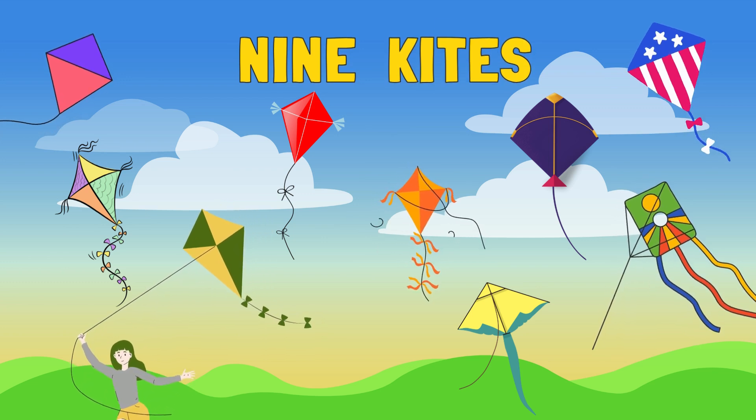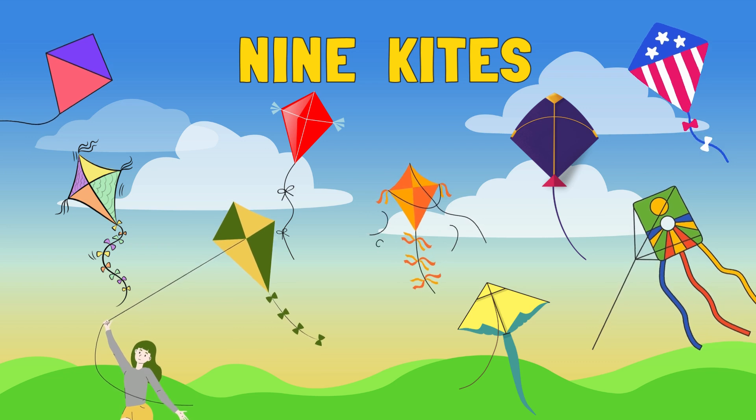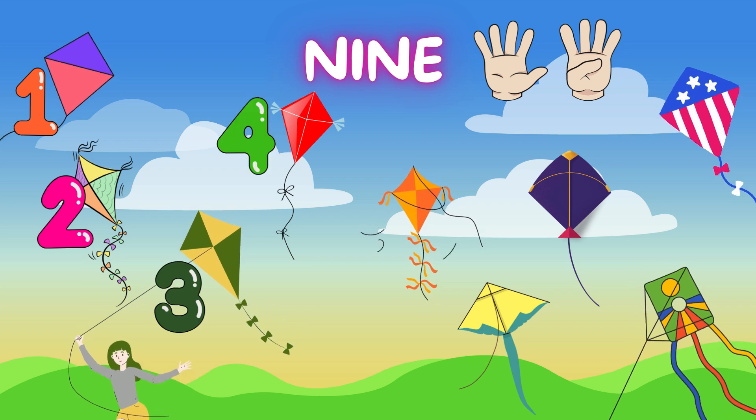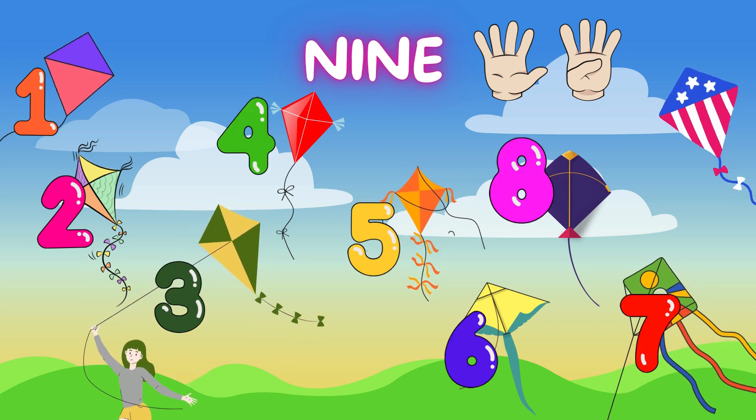Wow! 9 beautiful kites are flying high. Count with me. 1. 2. 3. 4. 5. 6. 7. 8. 9.